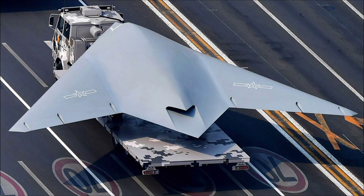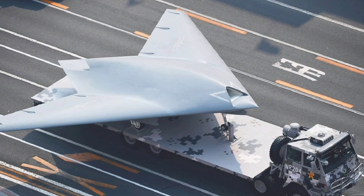Culturally, the GJ-11 Sharpsword has become a symbol of China's technological prowess and self-reliance in unmanned aviation, featured prominently in state media and air shows as a testament to national innovation, inspiring pride amid US-China tech rivalries. Experts note challenges like engine thrust limitations and data link vulnerabilities in jammed environments, and its integration into the PLA underscores a shift toward unmanned systems for high-risk missions, reducing pilot losses while expanding operational reach.